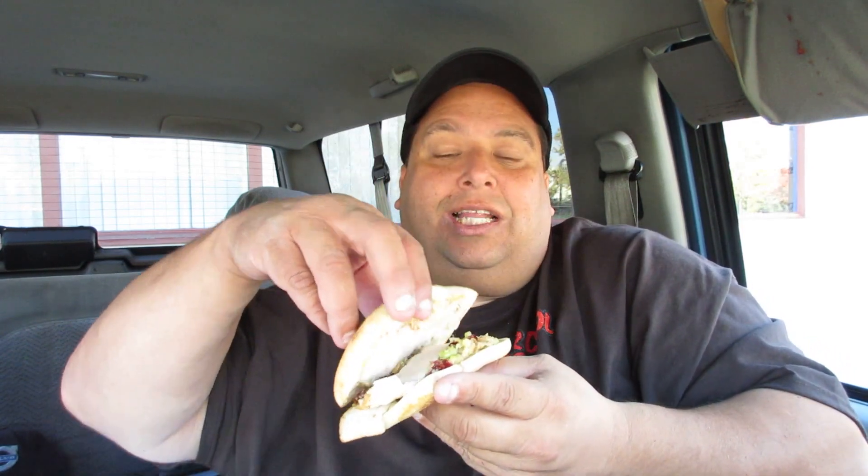$6.25 plus tax, license, and transfer fees — it comes out to like $7. And I also got a frappuccino.